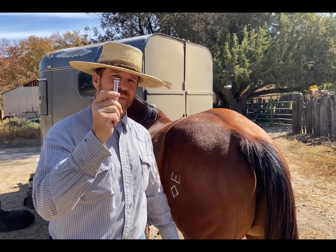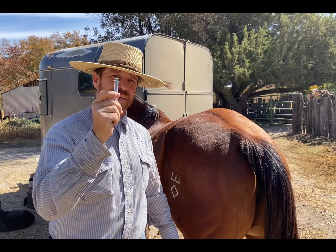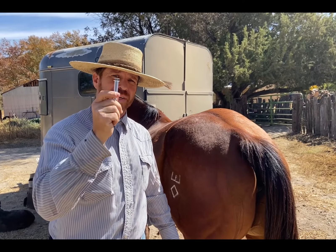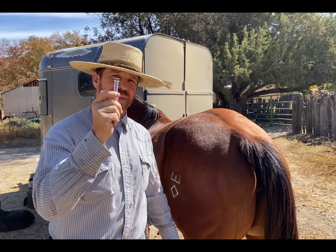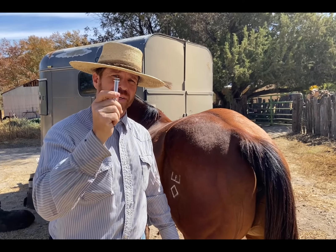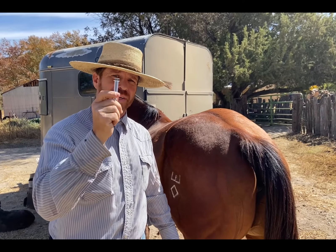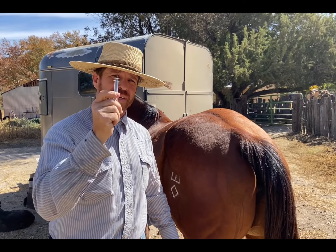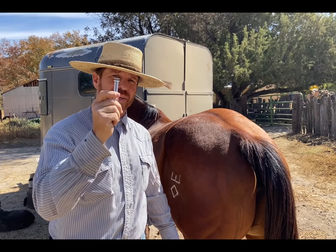Now what do you do with these needles once you're done? Put the cap back on, place it back in the packaging, and dispose of them properly. You can drop used needles off at a clinic or medical facility. Some people throw them in the trash, but that's not the most proper method. Always keep accountability — you don't want yourself, your horse, or anyone else getting poked. As soon as you're done with a needle, put it away immediately.